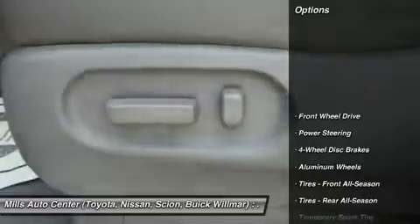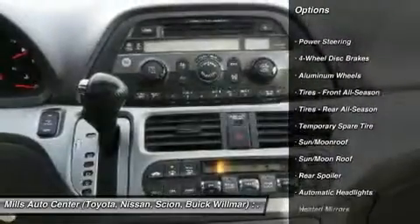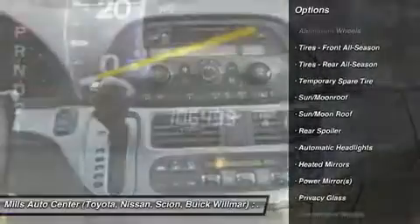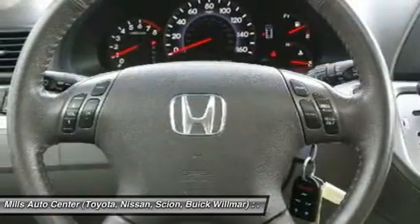Here are some of this vehicle's great options: navigation system, steering wheel audio controls, power passenger seat, keyless entry, backup camera, CD changer, power lift gate, leather wrapped steering wheel, moonroof, Bluetooth.